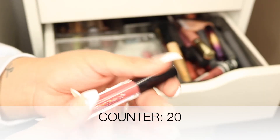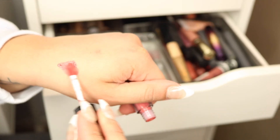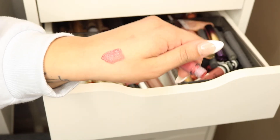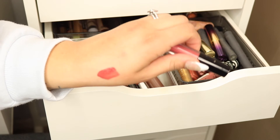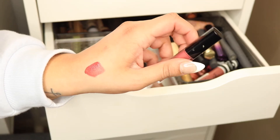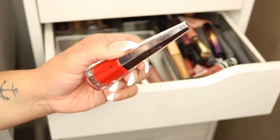Here we have another Sigma Matte Liquid Lipstick in the shade 'Fable' — a lighter red with a berry tone. I really like this shade and I get a lot of use out of it. I've only had it for maybe two or three months, so I'm gonna keep it.